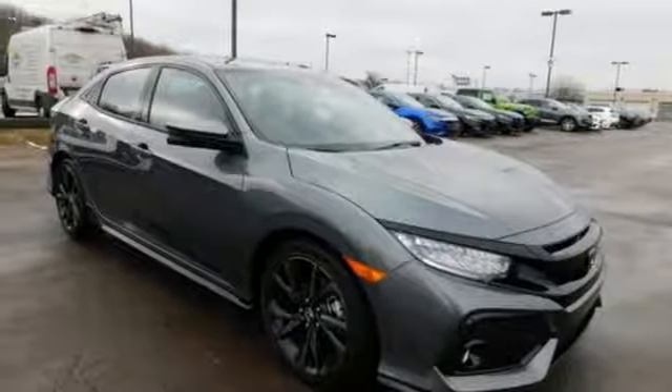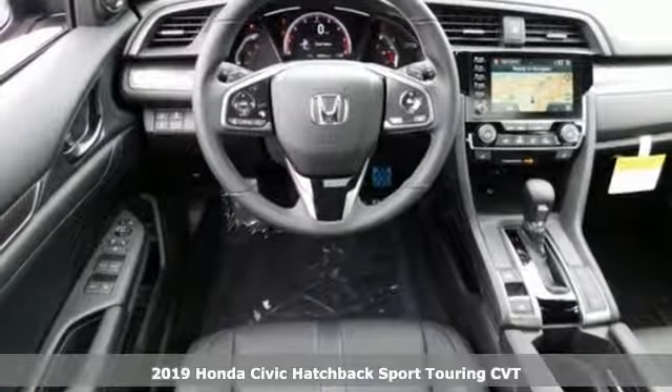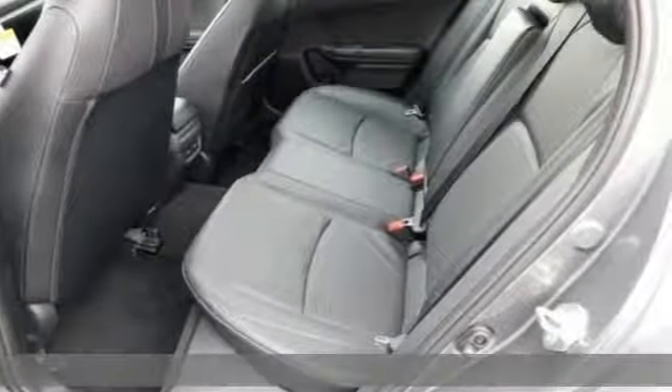Here's a new 2019 Honda Civic Hatchback. Honda has a world-renowned reputation for reliability. It comes nicely equipped with features you'll love.